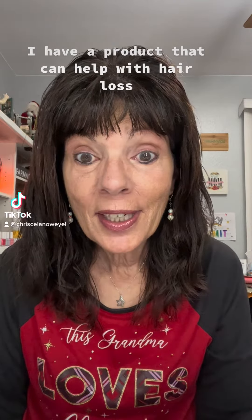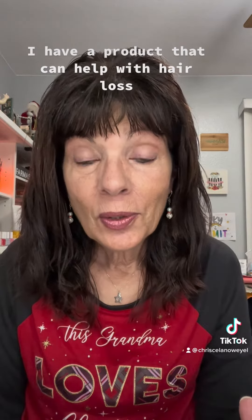Hello, Chris Weil here. Are you struggling with hair loss? Did you lose hair from COVID?